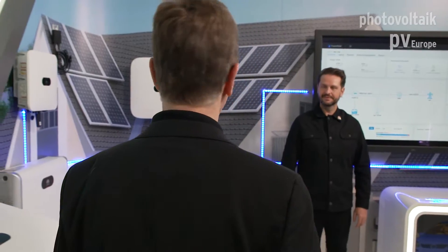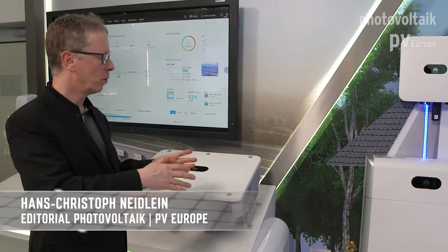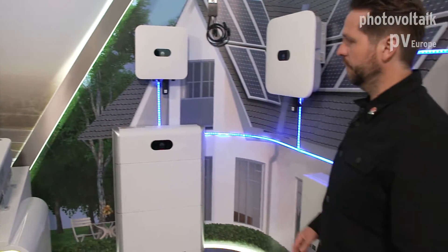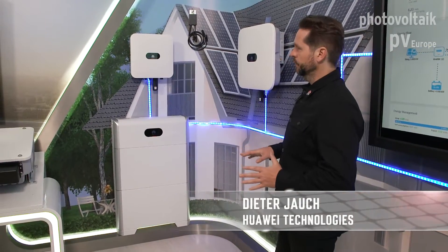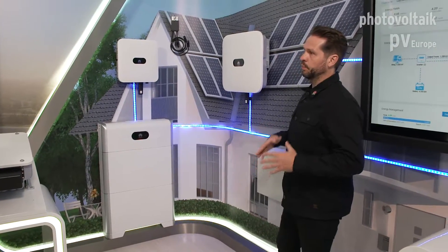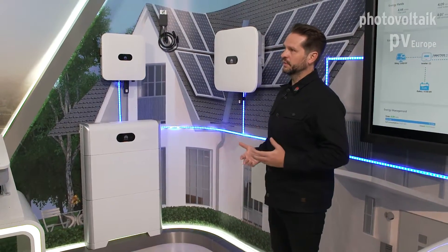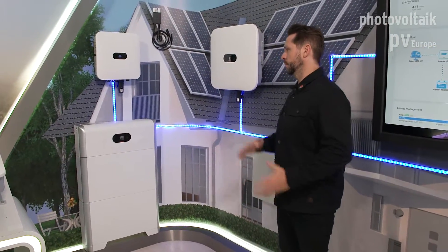And if I understood correctly, you can fix the system on the wall as a wall-mounted unit, or you can just stand it on the floor — did I get that right? Yes, that's a very good point. We have both possibilities. Standard is floor-stand mounting, and you can add a wall mount bracket to easily install the complete system on the wall. It's flexible — you choose the best installation point.